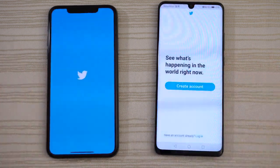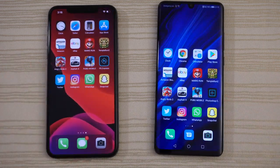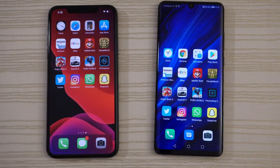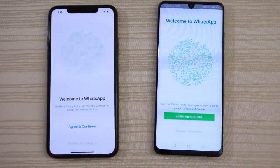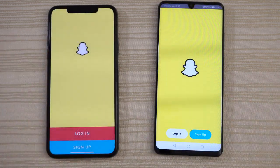Social media apps — we do have Twitter on both. P30 out in front on that one. We do have Instagram — P30 again. WhatsApp — P30. And Snapchat — give that to the Huawei.